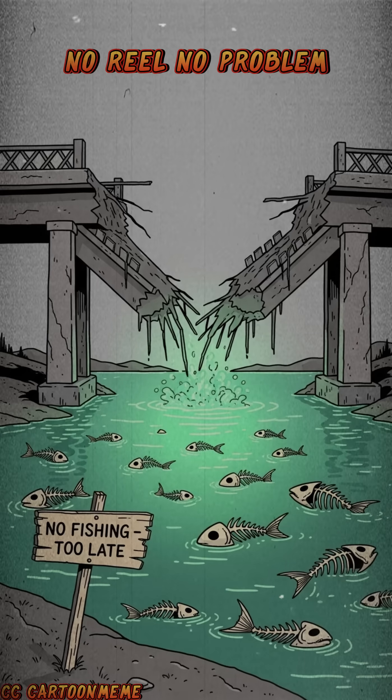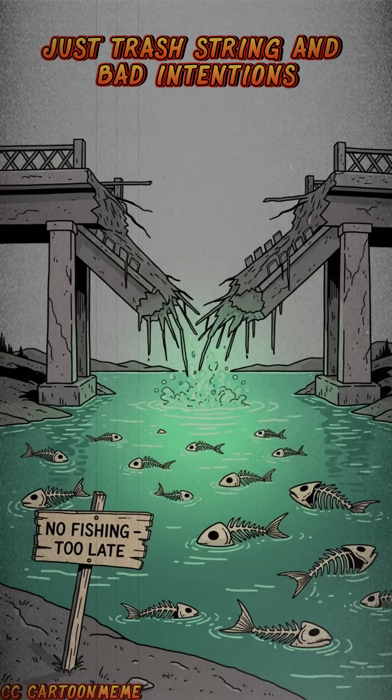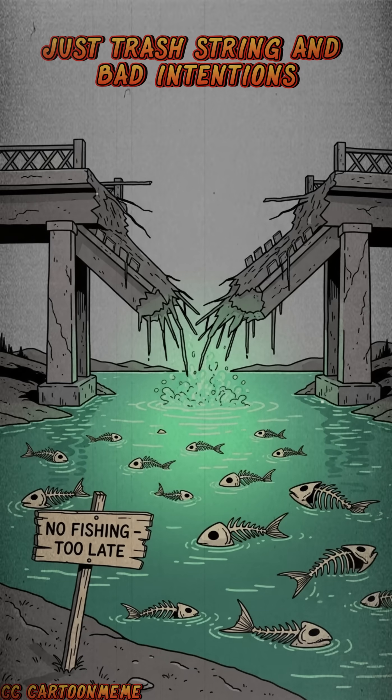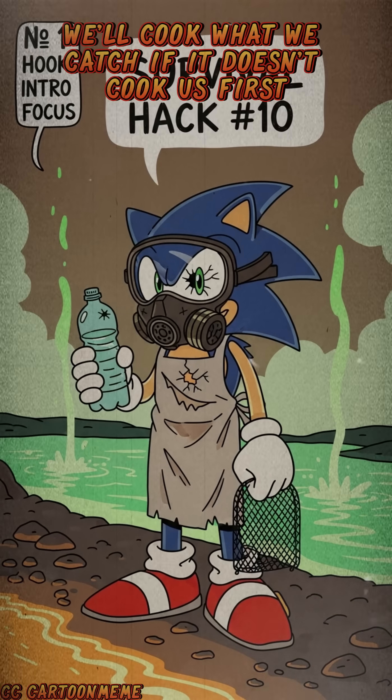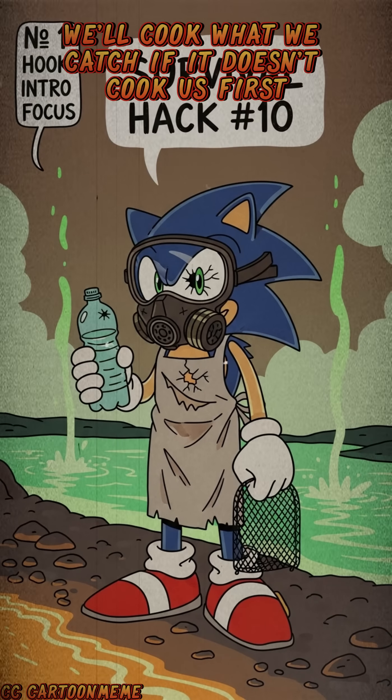No rod, no reel, no problem. Just trash, string, and bad intentions. That's survival hack number 10. Next time, we'll cook what we catch — if it doesn't cook us first. Next time, we'll eat. Thank you.